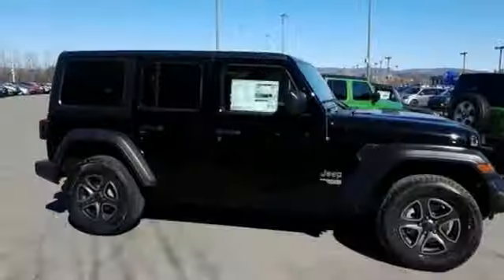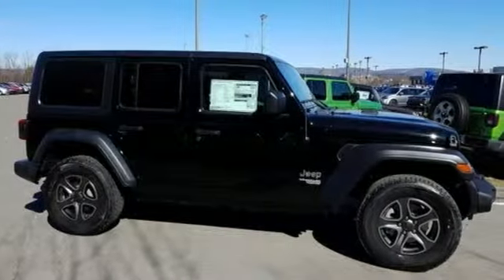Journey anywhere in a Jeep. You need to drive it to believe it. See it for yourself today.